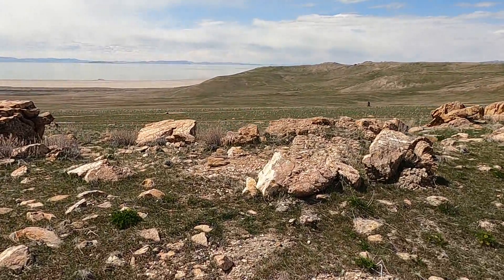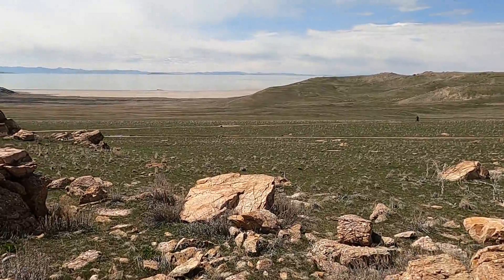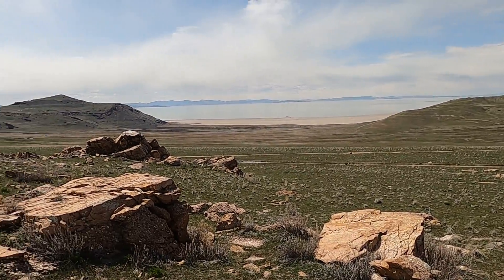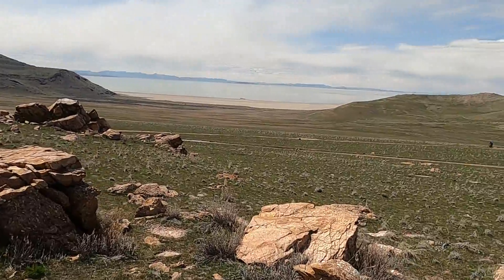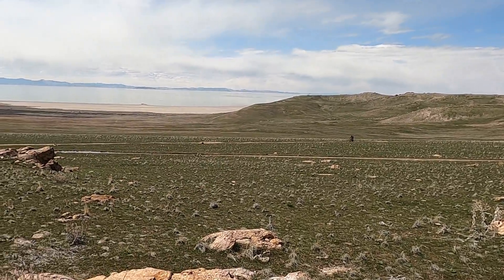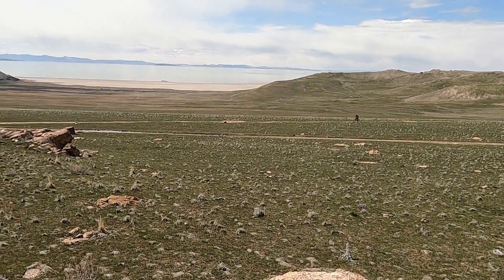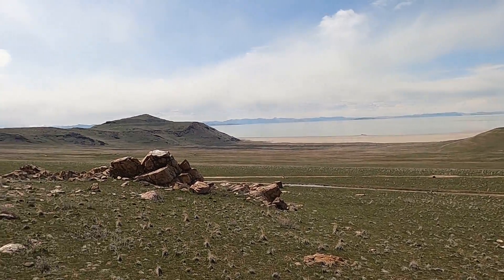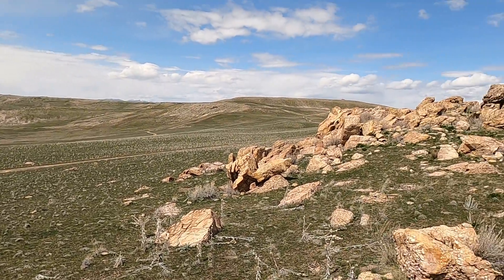Then we get a great view off to the west looking down into White Rock Bay. This big knob over here is called Elephant Head. Antelope Island is just a really great place to recreate — we've got someone mountain biking one of the trails out here. Most of the island is made of these three or four rock types that we've been exploring today.